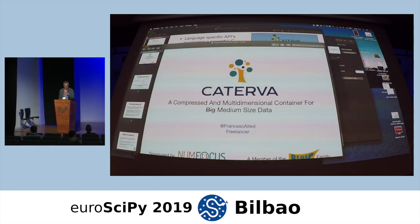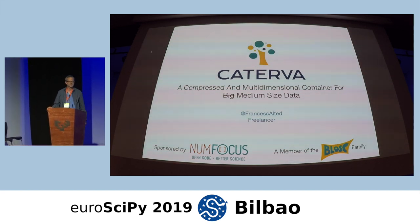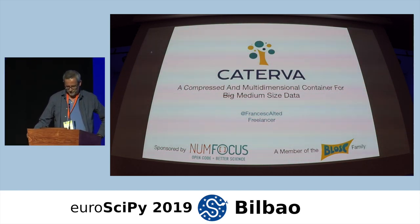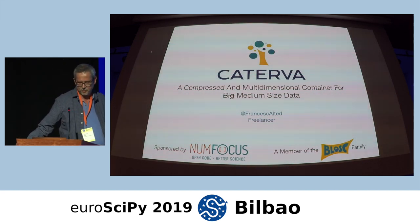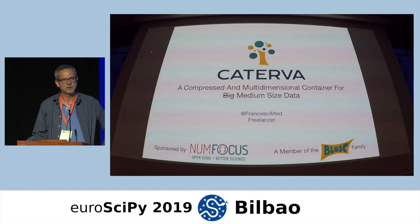Thank you very much. I'm going to talk about a project that I've been working on for the last months, which is called Caterva, which is a compressed and multidimensional container. But let's face it, it's not really for big data — it's more for medium-sized data.